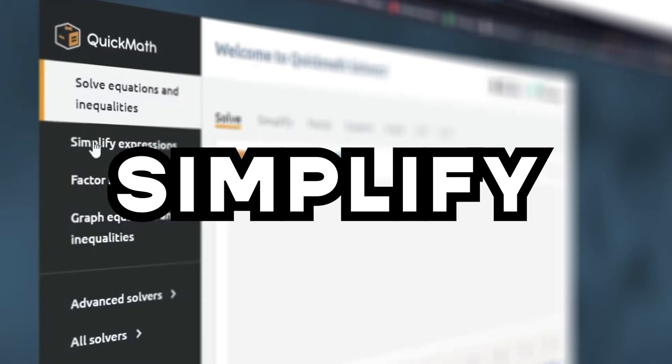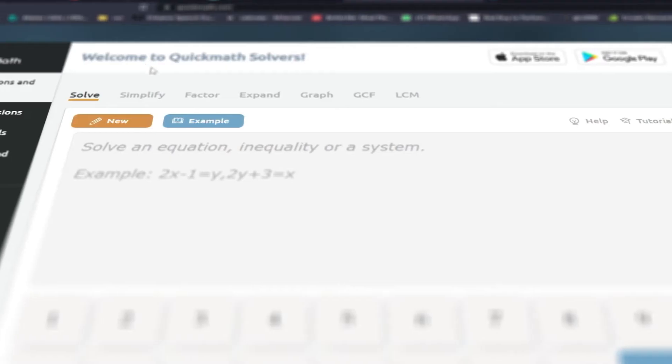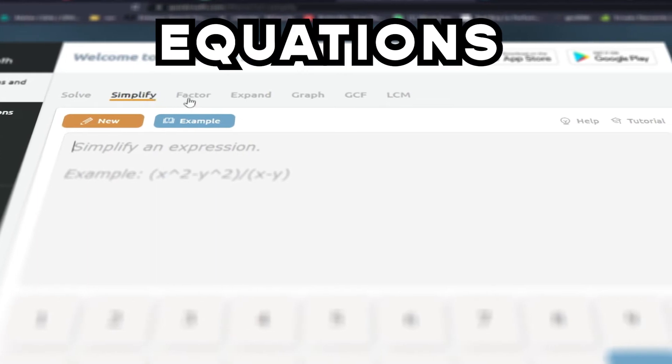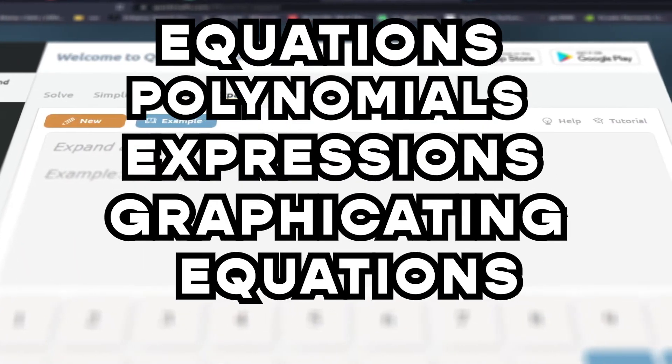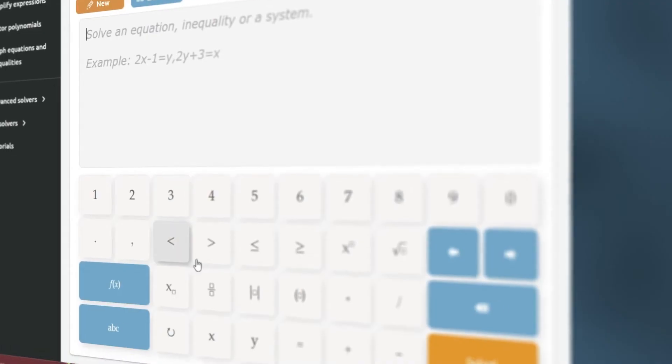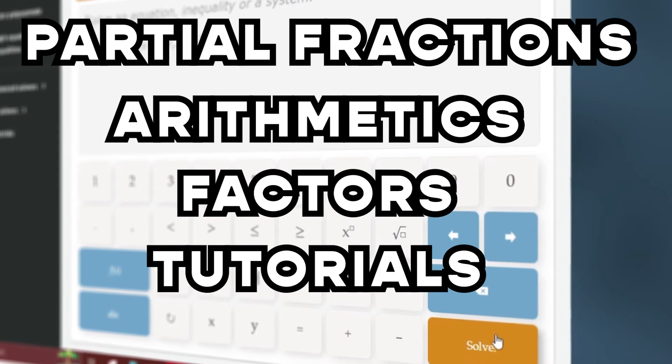Another site you can consider is QuickBank. This one lets you solve equations and simplify fractions, and shows you step-by-step results, graphics, and gives you instant feedback. This platform focuses on solving math equations, polynomials, simplifying expressions, and graphing equations and inequalities. They can also solve partial fractions, arithmetics, and factors, and also have tutorials.